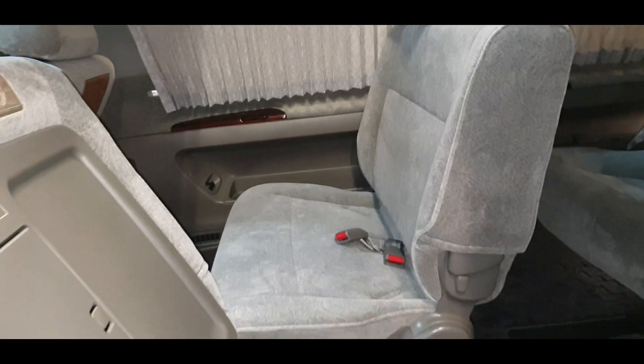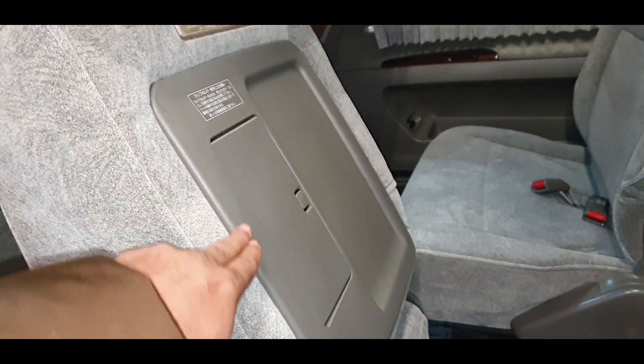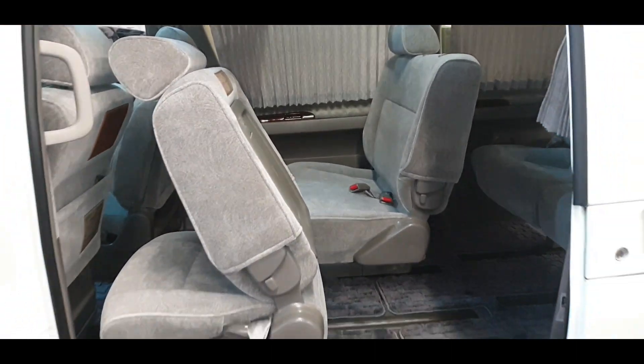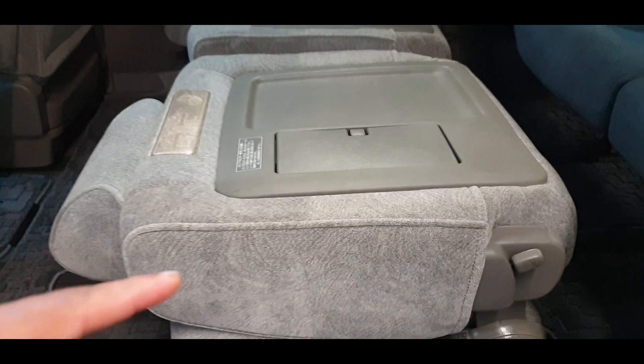The middle seat can be used as a coffee table for eating, because all the rear seats have hard covers on them. That's the middle seat folded — and these are all your cup holders.